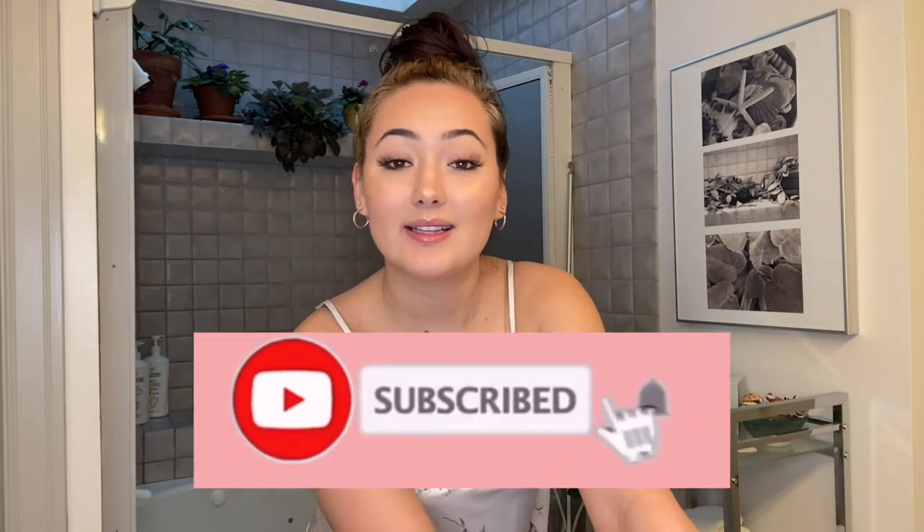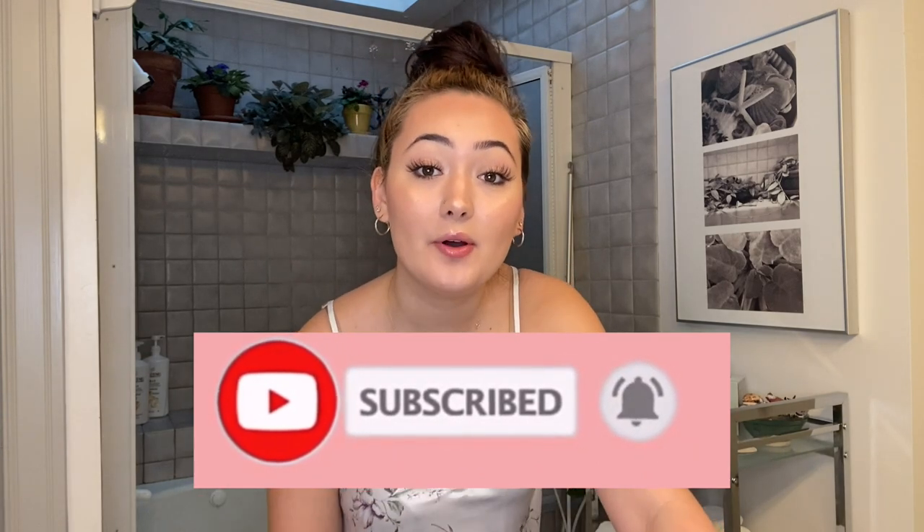If you're new to my channel, make sure you subscribe, like this video, and turn on my post notifications so you know when I post. I don't really have a regular schedule, so whenever I post I post. Make sure you have those notifications on so you can see when I post and watch the videos right away.